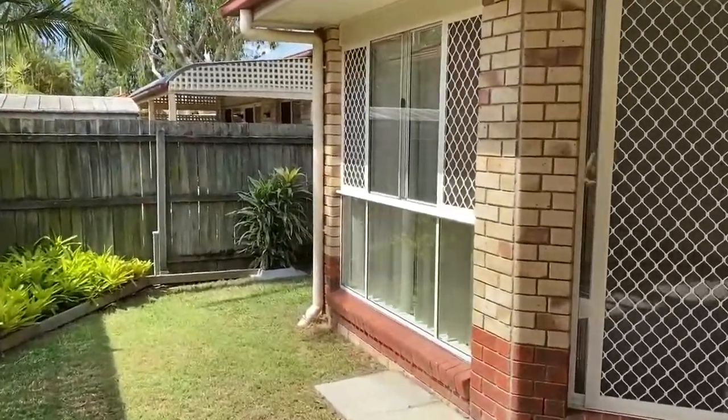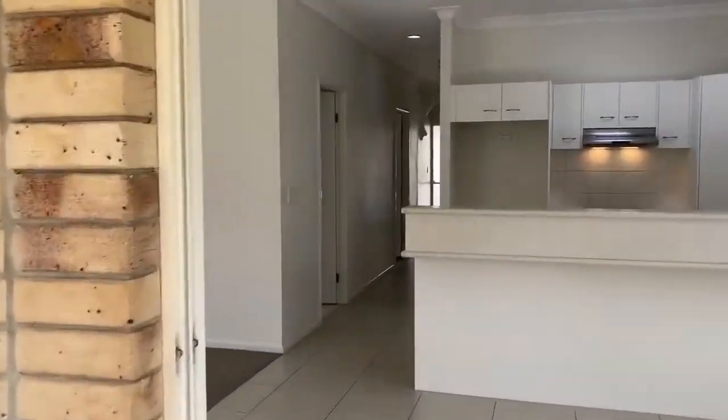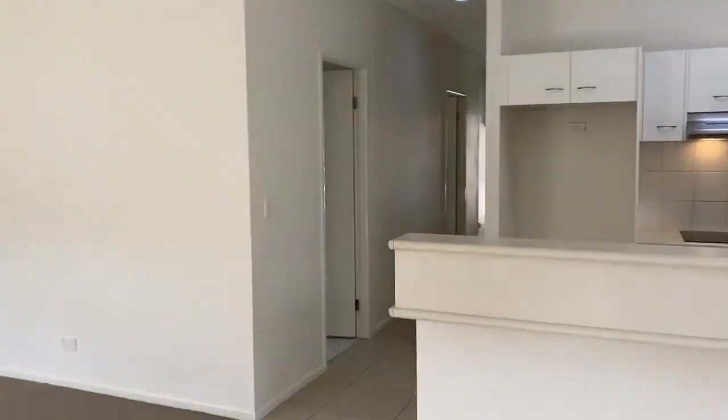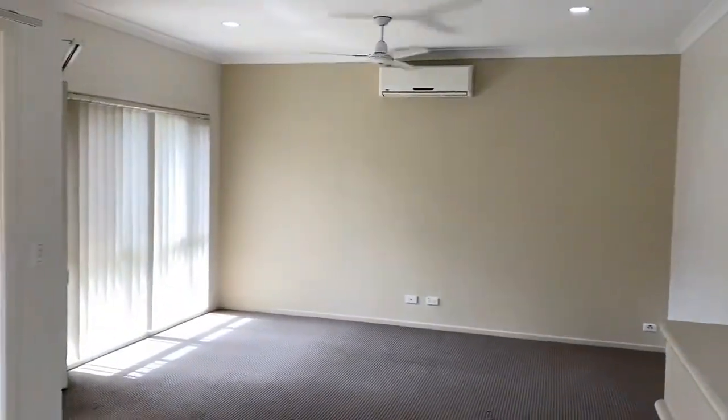I hope you've enjoyed your walk-through tour of 3 Birkenhead Crescent at Forest Lake. This is Maison Real Estate. For further information about this property, please contact the office.